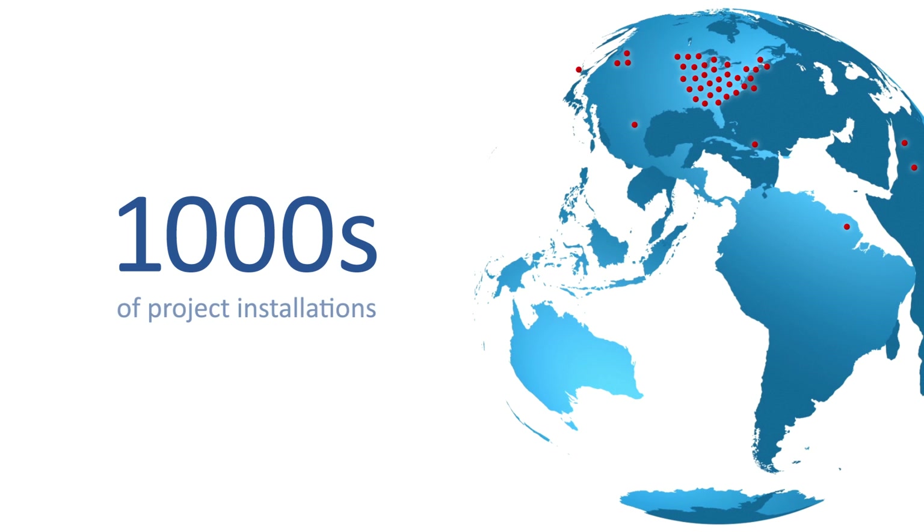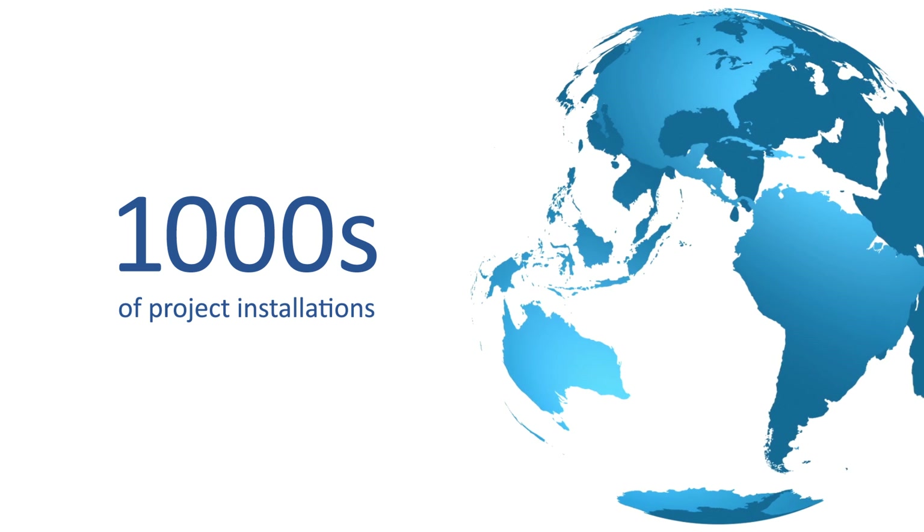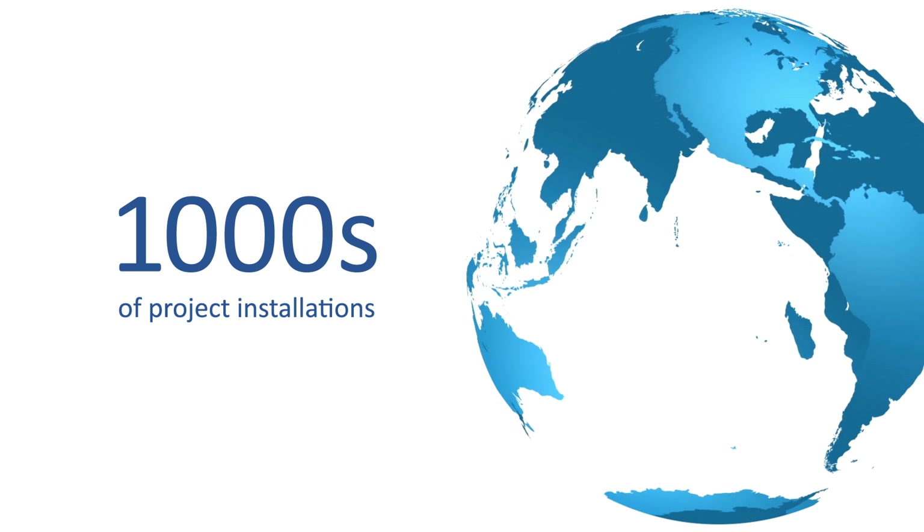AquaPoint has thousands of project installations around the globe. Here are a select few featuring MBBR and IFAS systems.